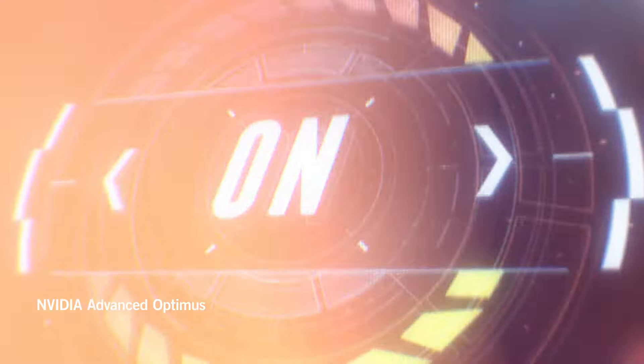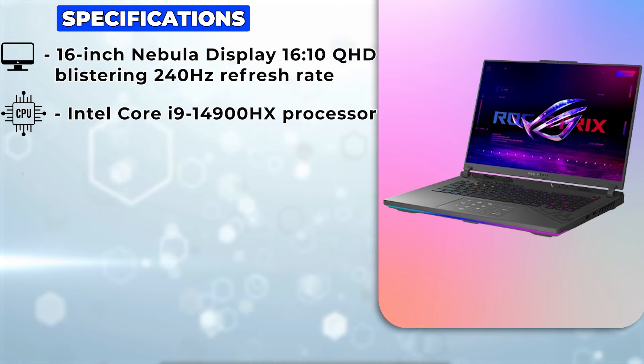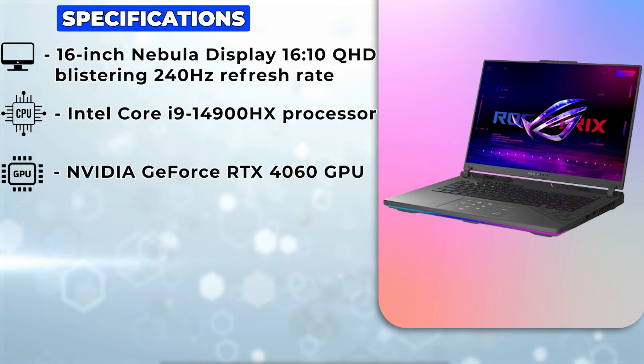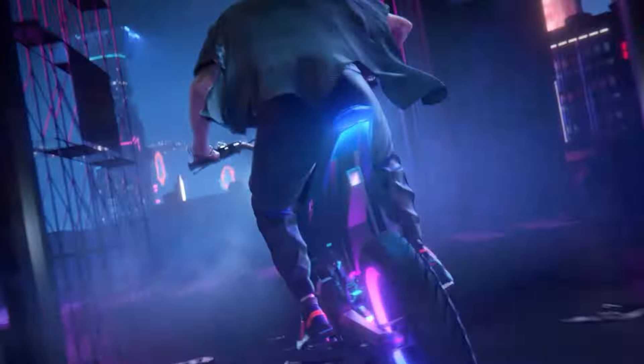Under the hood, the Strix G16 is a symphony of power with an Intel Core i9-14900HX processor and an NVIDIA GeForce RTX 4060 GPU, delivering a performance that's not just top-notch — it's out of this world.